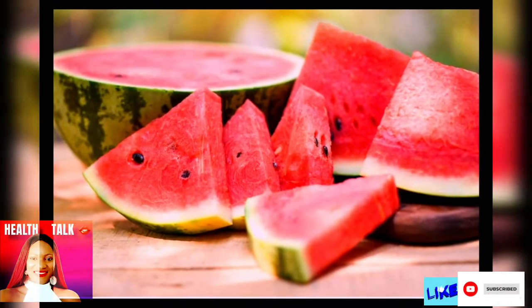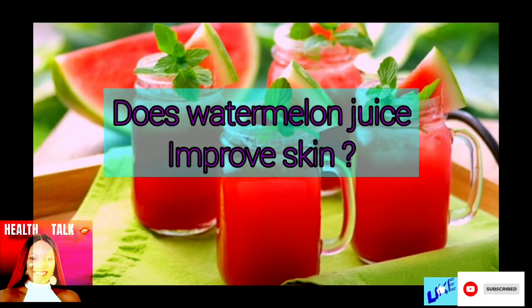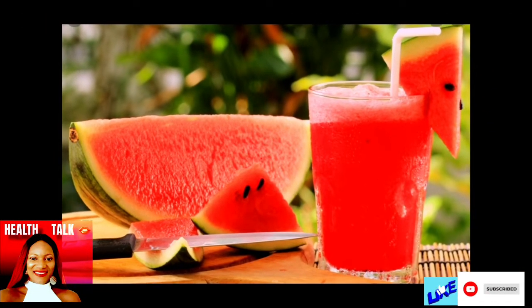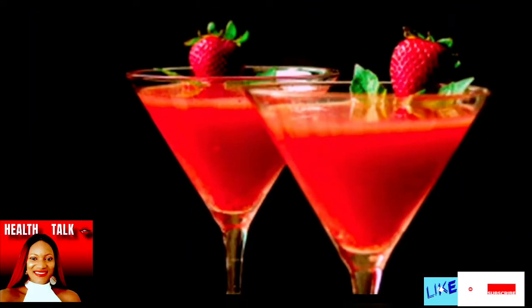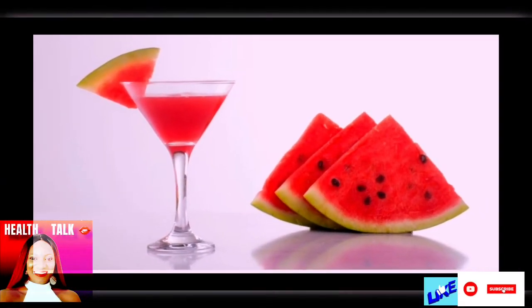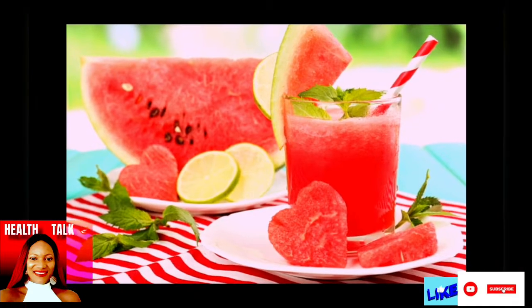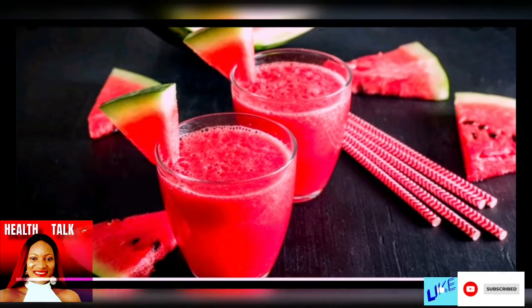Welcome back! Let's dive right in. The first question is: does watermelon juice improve skin? It is good for both skin and hair. Two vitamins in watermelon — vitamin A and C — are important for skin and hair health. Vitamin C helps your body make collagen, a protein that keeps your skin supple and your hair strong.